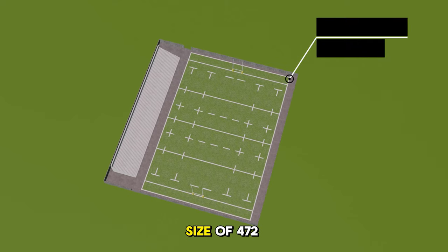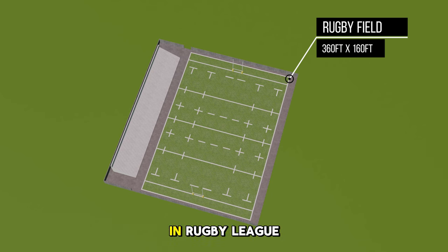The rugby field has a maximum size of 472 feet long and 229 feet wide, including the in-goal area. The game is played by 15 players per team in Rugby Union and just 13 in Rugby League. Did you know that similar to American football, the field dimensions can vary slightly but are regulated within certain limits? Also, the H-shaped goalposts are unique to rugby only.